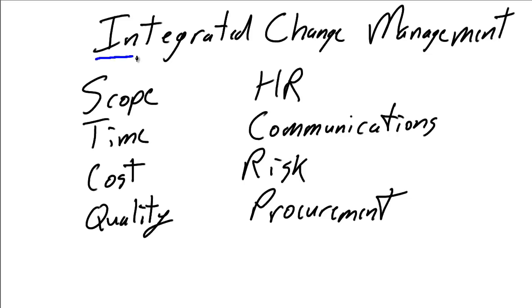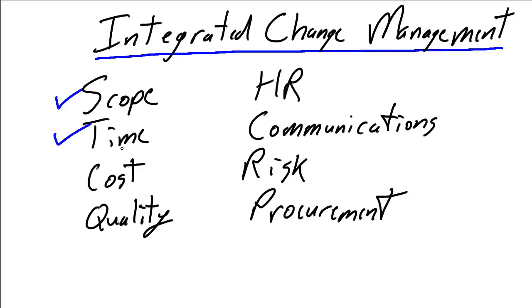To quote from PMI's PMBOK guide, change management needs to be integrated. Change management needs to deal with all of the knowledge areas that we define as project management. So as we're processing, understanding, and documenting a change, what impact does it have to the previously defined scope? What impact does it have to the timeline for the project? What impact does it have to the cost for the project? And in a lot of instances, people considering change stop at that.